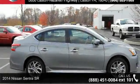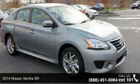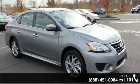Arrive in style with this 2014 Nissan Sentra SR. If you are looking for a first-rate auto, this one could be yours today.